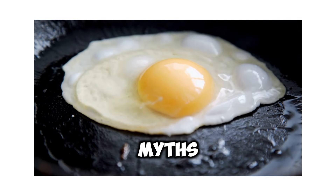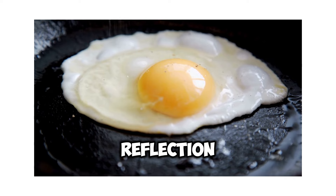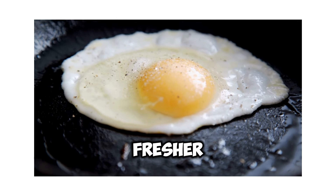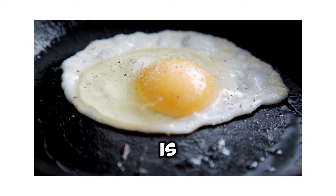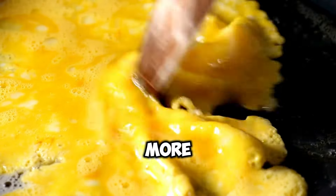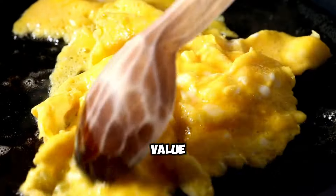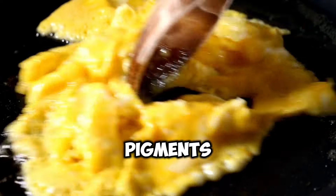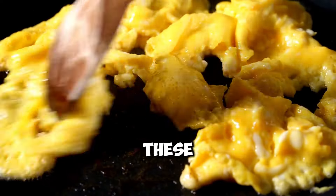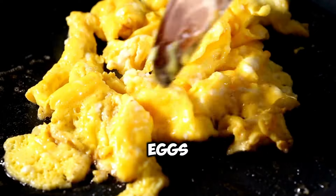One of the most enduring myths is that brown eggs are healthier than white eggs. As we've established, the color of an egg's shell is merely a reflection of the breed of hen and has no bearing on its nutritional content. Another common misconception is that brown eggs are fresher than white eggs — the freshness of an egg is determined by the date it was laid, not the color of its shell. Another persistent myth is that eggs with darker yolks are more nutritious. Yolk color is primarily influenced by pigments in the hen's feed, such as carotenoids found in yellow corn and alfalfa, but the overall nutrient content may not differ significantly from eggs with lighter yolks.